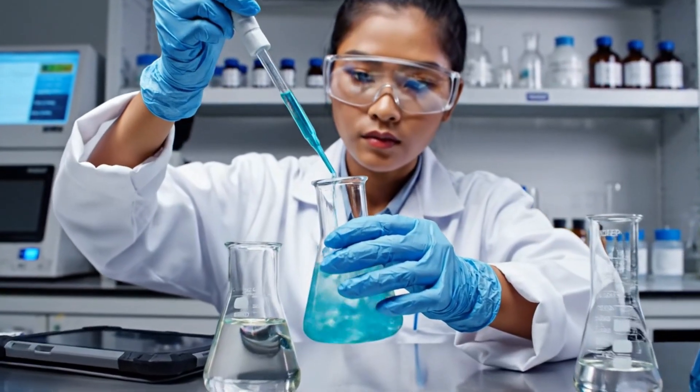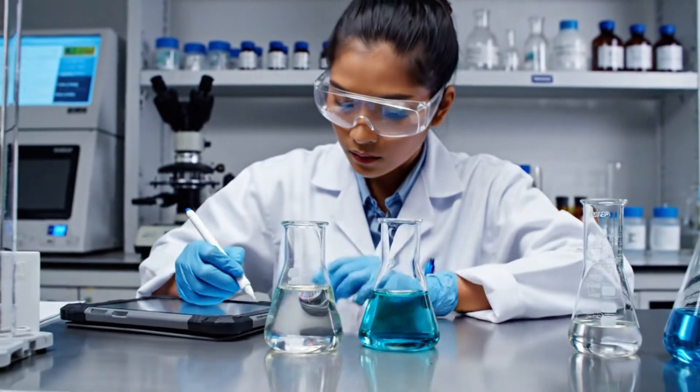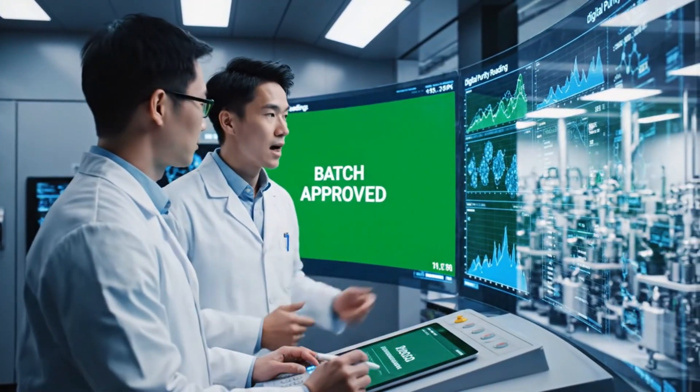The chemical tests identify unwanted trace metals requiring pretreatment. The purity readings are well within tolerance. We are clear for processing. Confirmed, approving batch now.